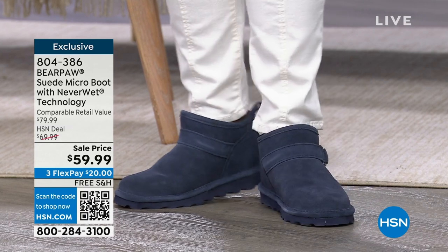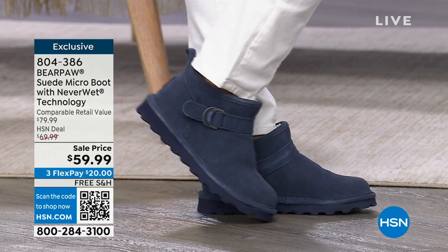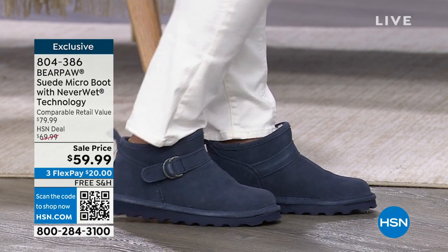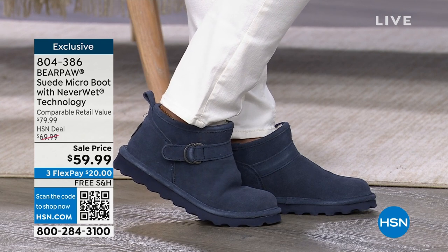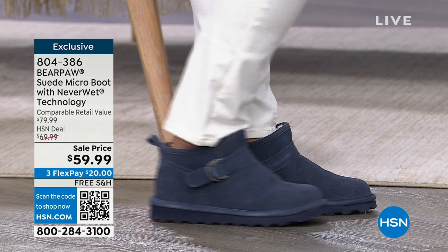We've got them all available for you at less than $60. They're super soft and cushy. And when we say NeverWet, you don't have to worry about the weather when you're walking out in these, because your suede is not going to get ruined and your feet are going to be totally warm, dry, and comfy. So those are coming up.